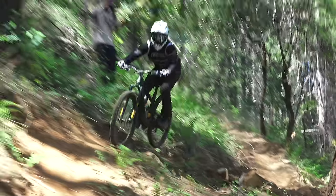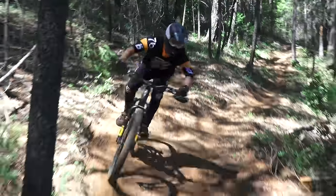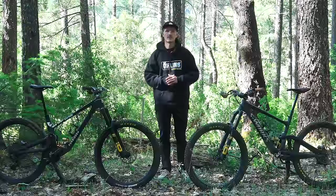Today we've got a track that really should push these bikes to the limit. It's steep, rough, and fast — exactly what these bikes were meant to be ridden on, and we'll see how these bikes perform against each other. Let's get into it.